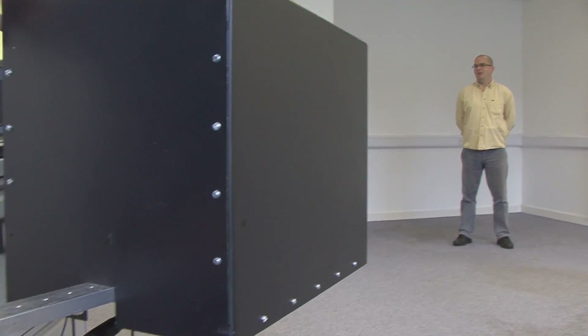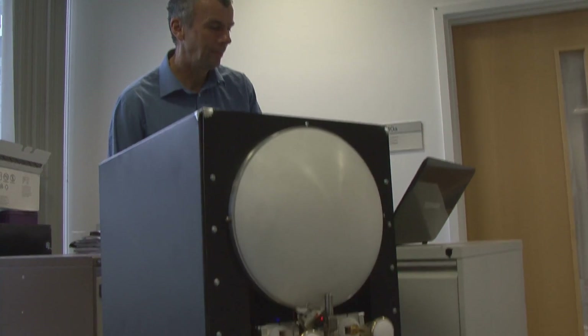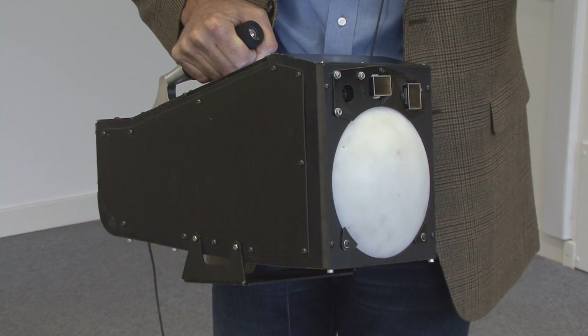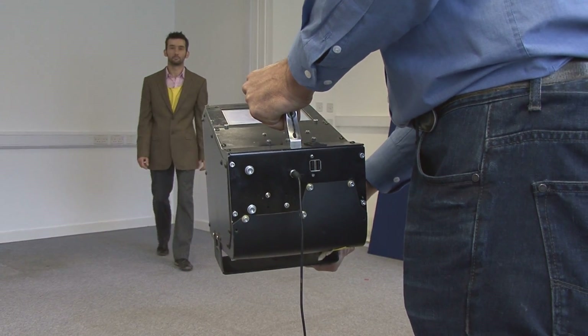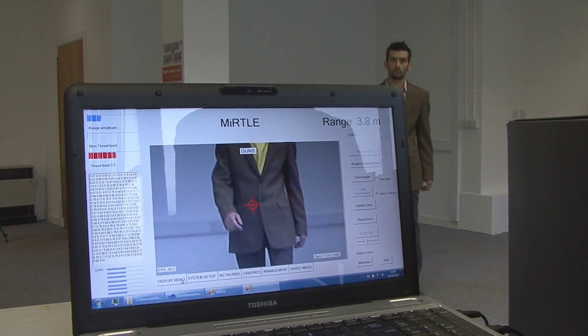These two devices are prototypes which have been built in our mechanical workshops. The next step is to turn them into an attractive and effective commercial product. We have commercial interest now, and it will be the job of an industrial partner to reproduce and re-engineer them more effectively, to be suitable for everyday use in the field or wherever an application arises.